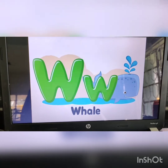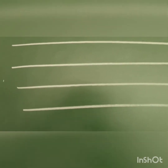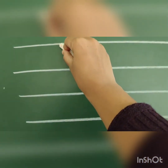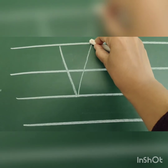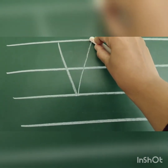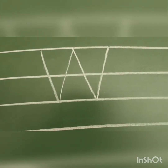Now let us learn how to write W. You need four lines and first let us learn how to write capital W. You start at the first line, come down in a backward slanting line, touch the third line, go up in a forward slanting line, touch the first line — that is a V. Now again you repeat the same backward slanting line and a forward slanting line. So that is capital W.